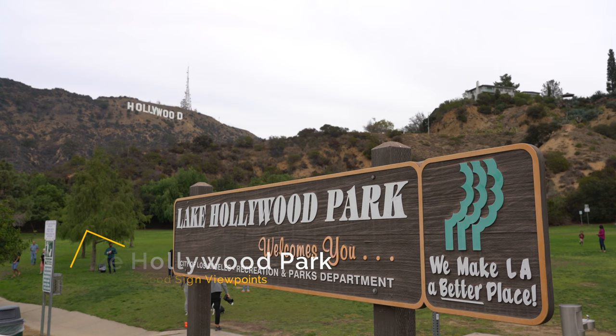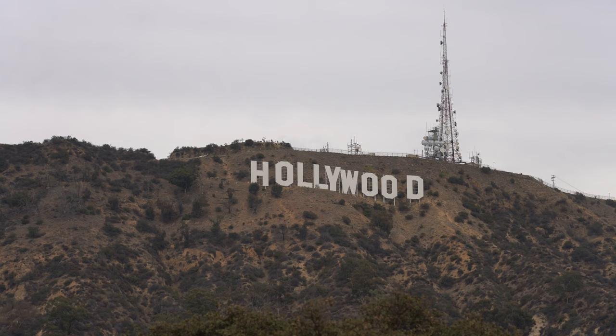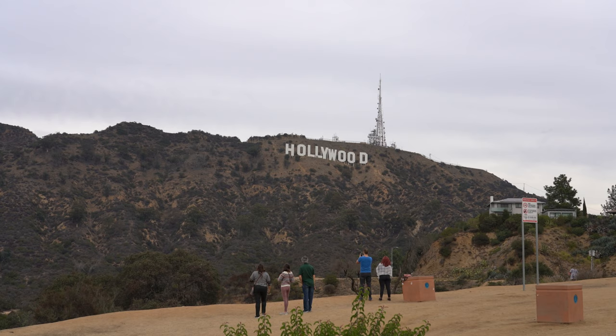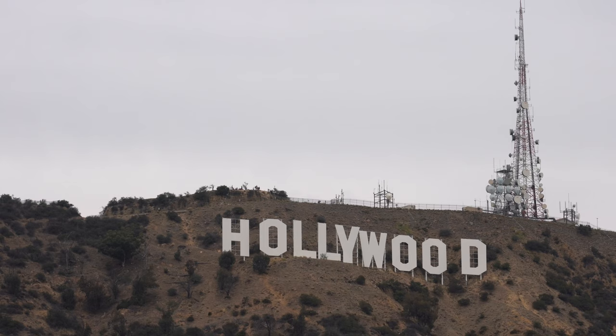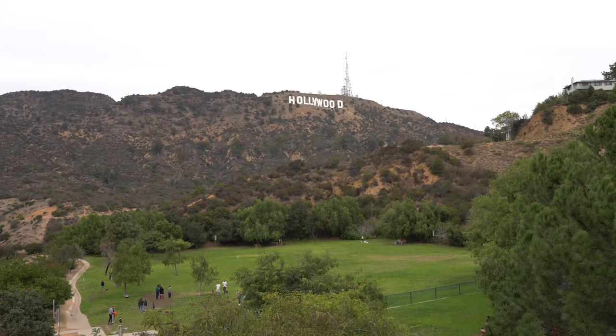Recommendation number one is Lake Hollywood Park. If you're looking for the easiest close view of the Hollywood sign, then this is probably your best bet. This dog park has street parking and amazing Hollywood sign views. You can even walk up the hill along the road if you want to get a slightly different view towards the sign. Parking can often be a little bit difficult, but if you go on a weekday, you should be able to get a spot.